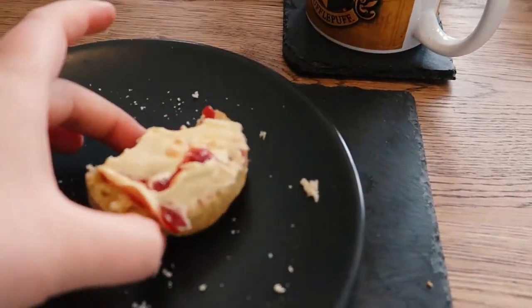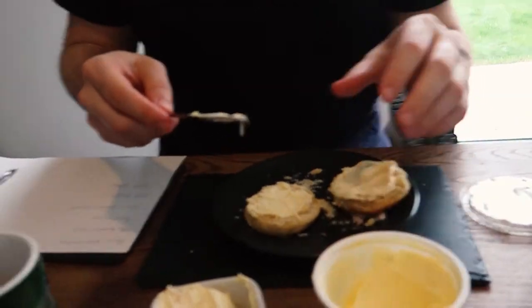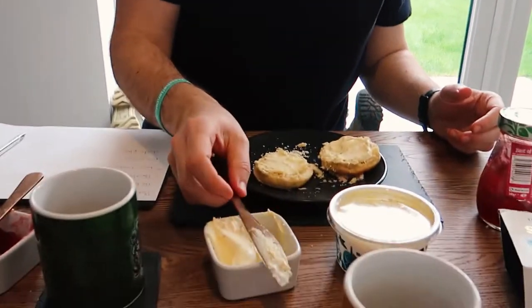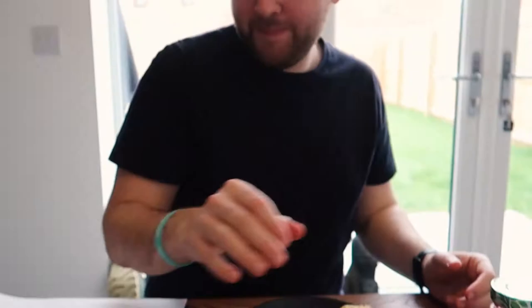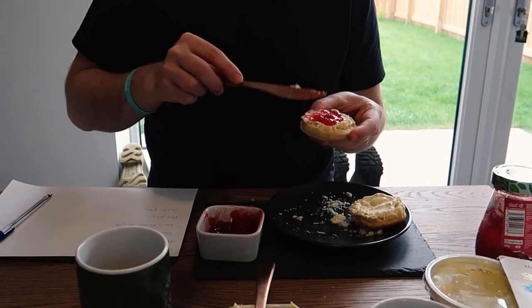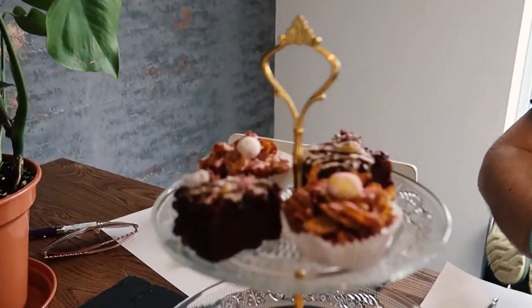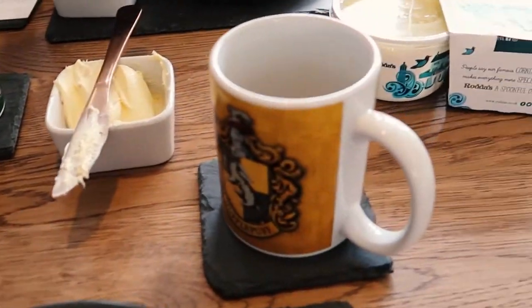I hate to be someone who brags, but these are genuinely some of the nicest scones I've ever tasted — and I made them! These are the first scones I've ever made and they're freaking great. Do you like them though? I would be eating them if I didn't like them, wouldn't I? Going down a treat.